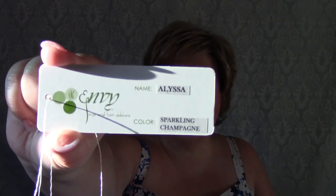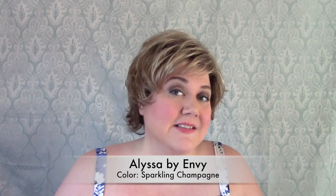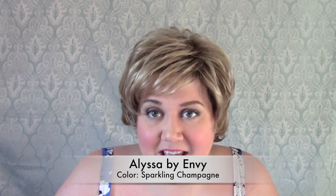Hi there wig lover, this is Heather from Cysterwigs.com and today I'm bringing you a review of a very popular Envy wig called Alyssa. The color on Alyssa is one of my favorite blondes, Sparkling Champagne R, which is a rooted blonde color. I think this is a really cute wig, and it's fair to say that this is the Envy line equivalent to Sky by Noriko.